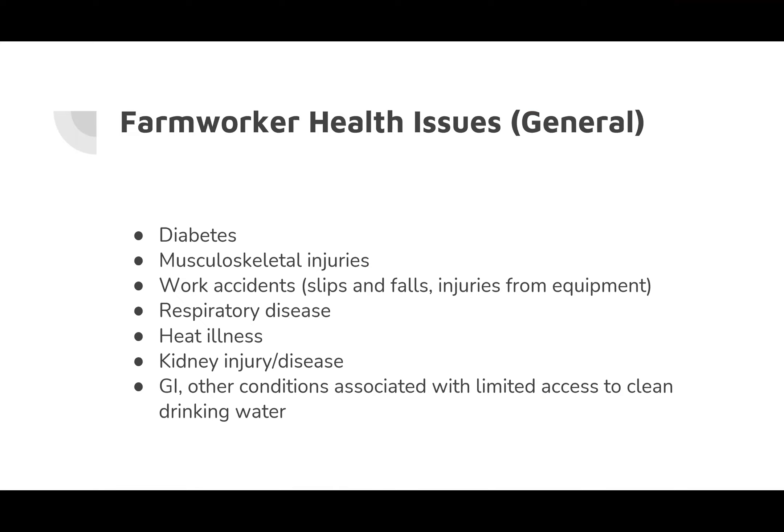Farmworkers face a number of health issues, including typical conditions like diabetes, heart disease, and respiratory disease, as well as things unique to working on a farm: injuries, accidents, musculoskeletal injuries, heat illnesses, and potential GI issues depending on their access to clean drinking water.